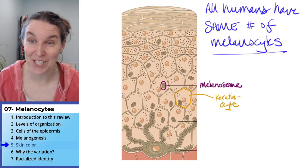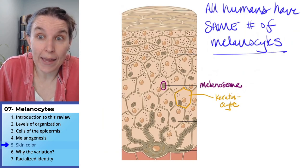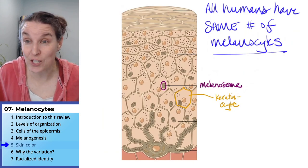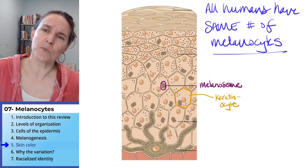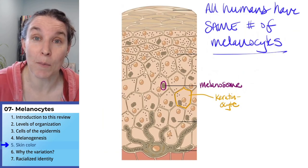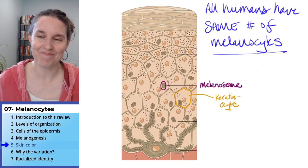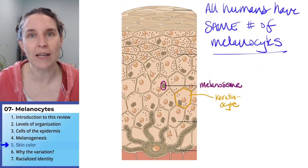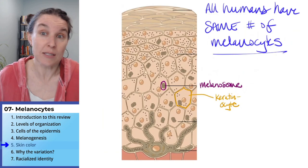I love telling you things that are surprising. That is not what I would expect. I can visualize melanosomes doing their thing, but I would assume that to make more melanosomes we would need more melanocytes. Nope — everybody has the same number. There is variation in skin color, though, so let's talk about how that comes about. What is different about our melanocytes that results in different colors of skin?